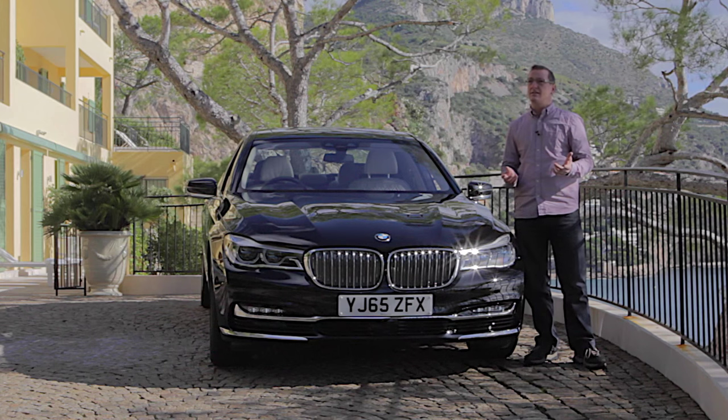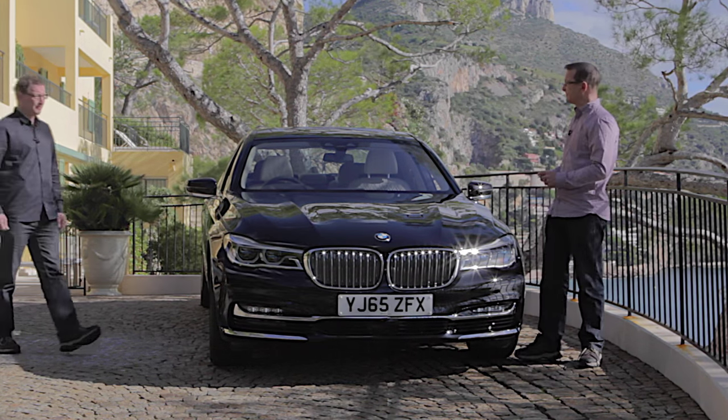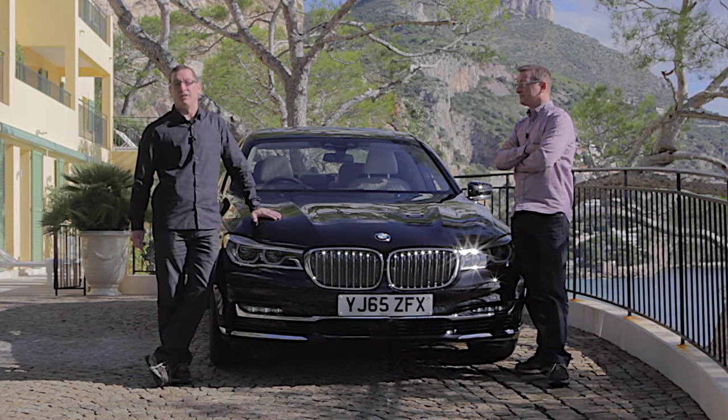Who do I need? I need someone with class, distinction, outstanding knowledge of luxury cars. Hi, I'm Paul and I've got the tough job of riding in the back of this 7 Series for the whole journey to see what it's got to offer the chauffeur client.